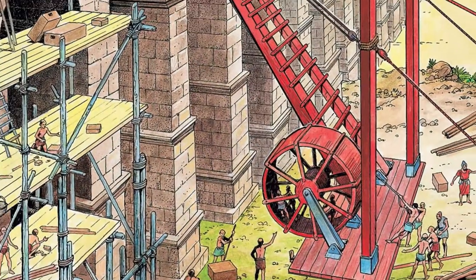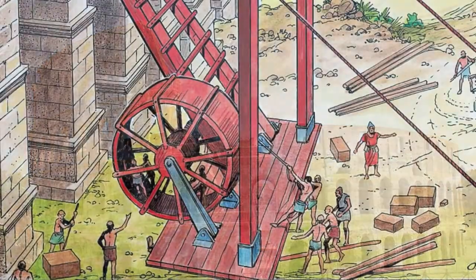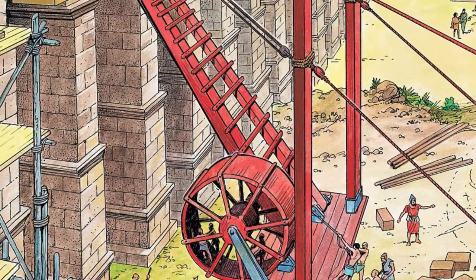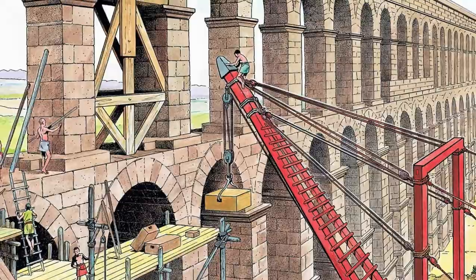The refinements of the early Greek cranes by the Romans enabled the construction of the Roman Colosseum. It is estimated that these cranes provided a substantial mechanical advantage that could increase by 60 times the lifting capacity per man that was required to build the pyramids.